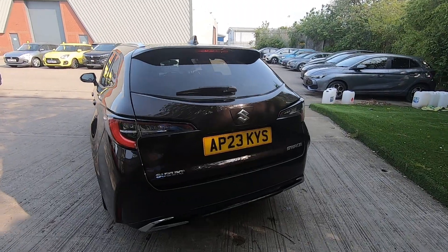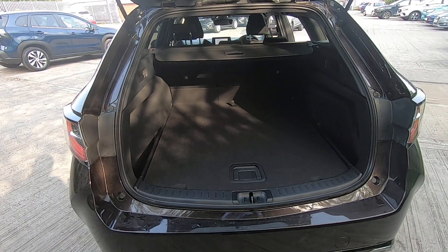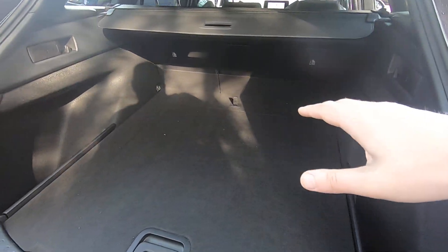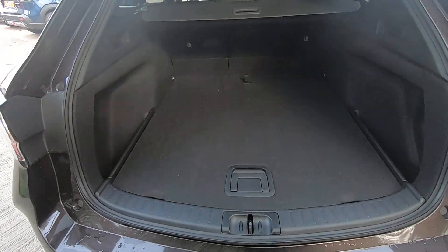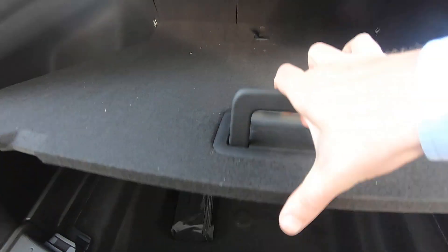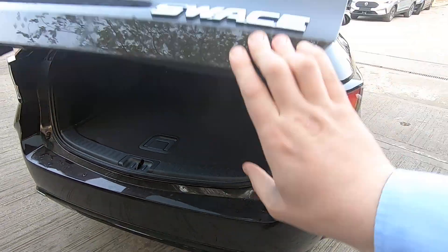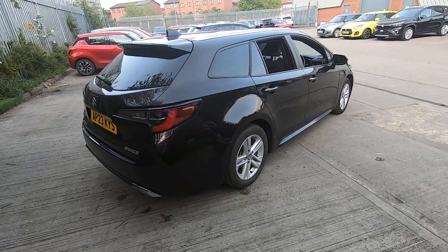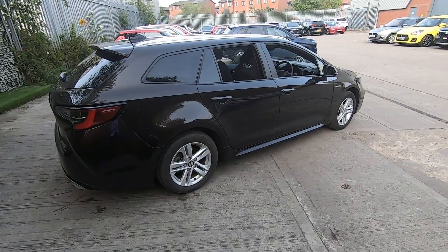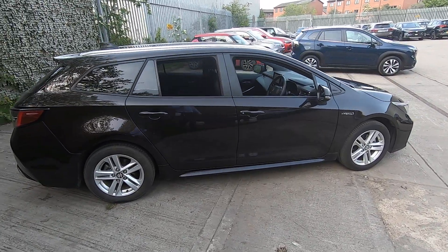Let's show you the boot space because it is impressive. It's hard to get across in the video but you've got loads of room for luggage, shopping, and you could even fit a couple of prams or kids' bikes in there quite easily. Underneath here you've got even more storage — there's a deep well there. Now this vehicle is really low mileage and it also has warranty up till 2030, so not only is it low running costs, you've also got complete peace of mind.